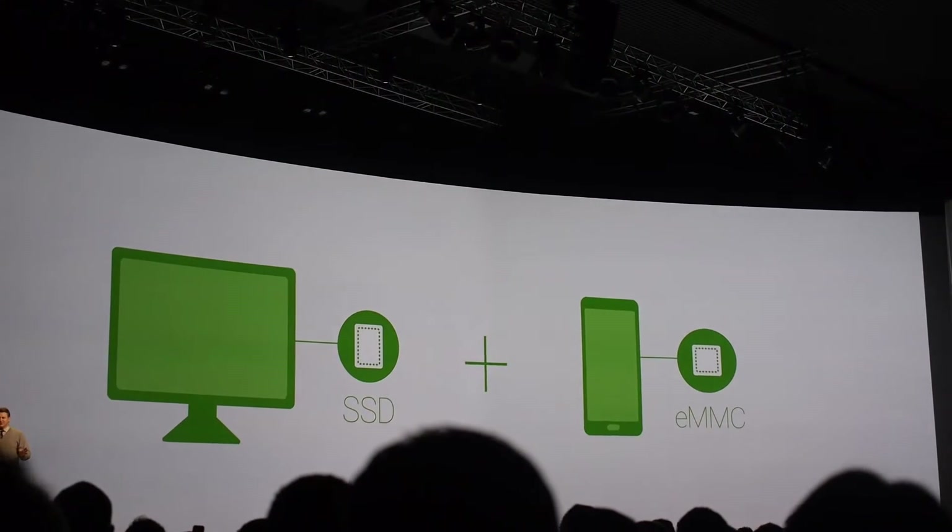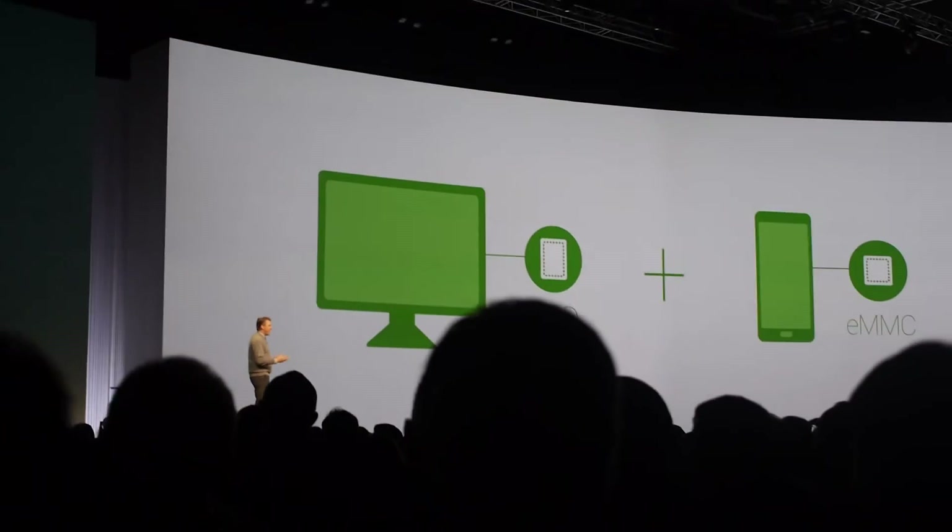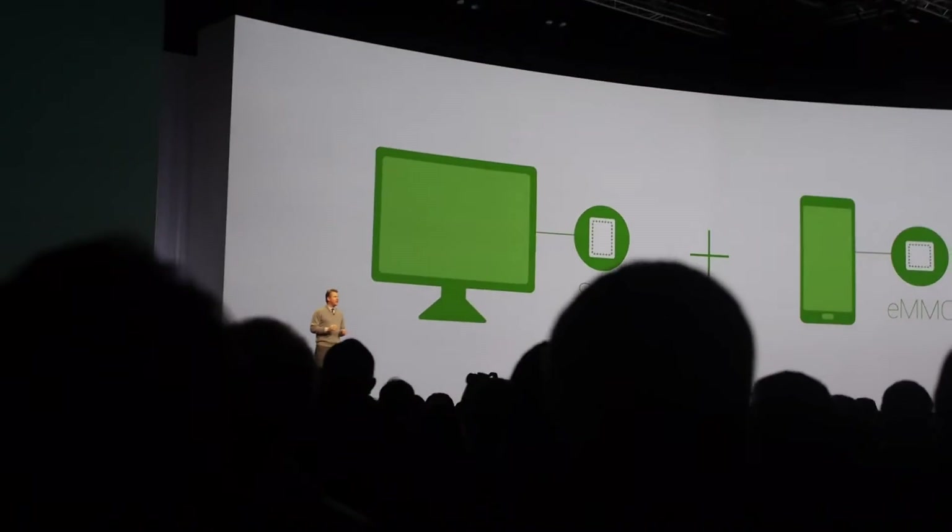So taking pictures, playing games, watching videos — it all happens fast without interruption or lag.